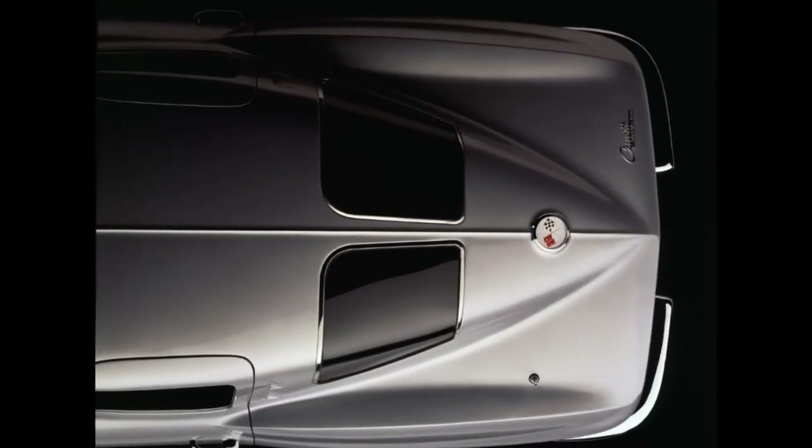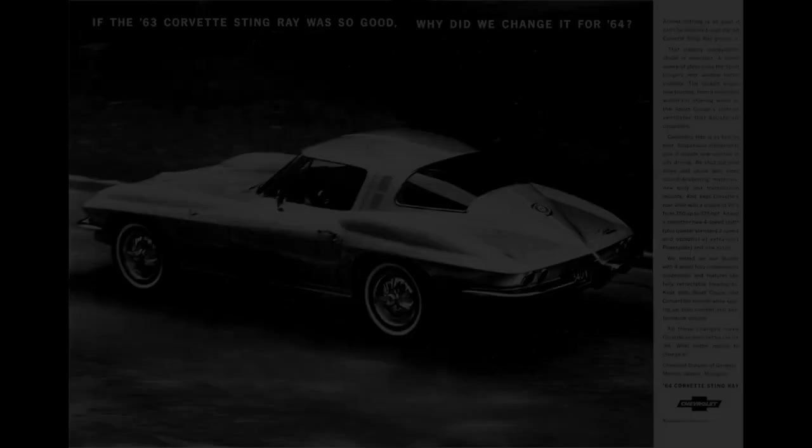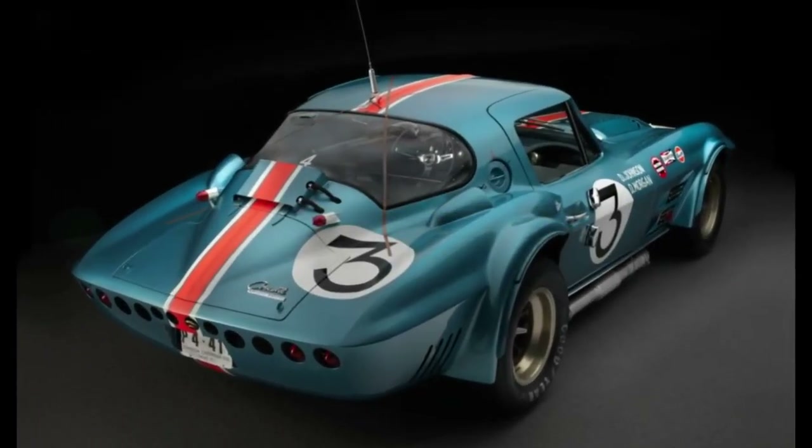So they ended up coming to a deal. Bill Mitchell would be allowed to have the split in the car for one year only — in '64 it would go away, which made Zora happy. And that's also evident because the Grand Sports never had a split. The Grand Sport was Zora's baby, and when Zora was in charge of that project, the split disappeared.